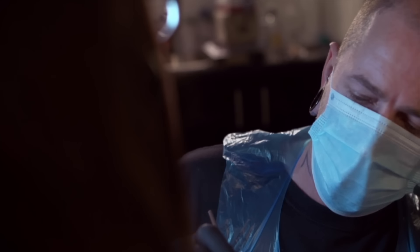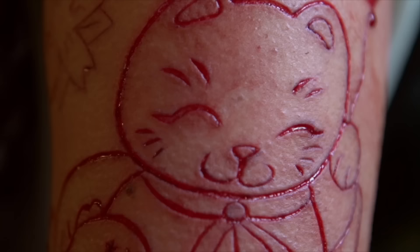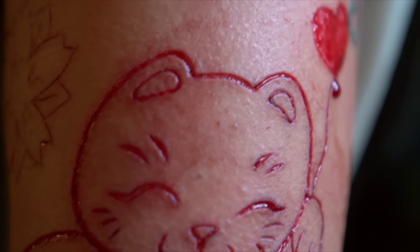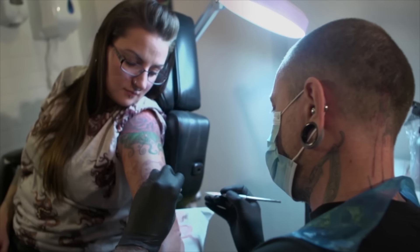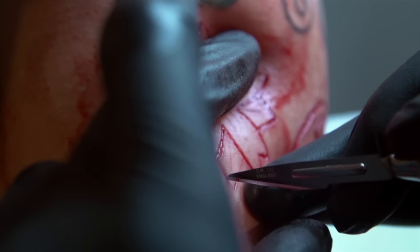I do really enjoy scarification. It's one of my favourites. It appeals to me more than some other procedures because you can use a little bit of artistic flair with it. I can do the same scarification design on half a dozen people but every one of them can look different.